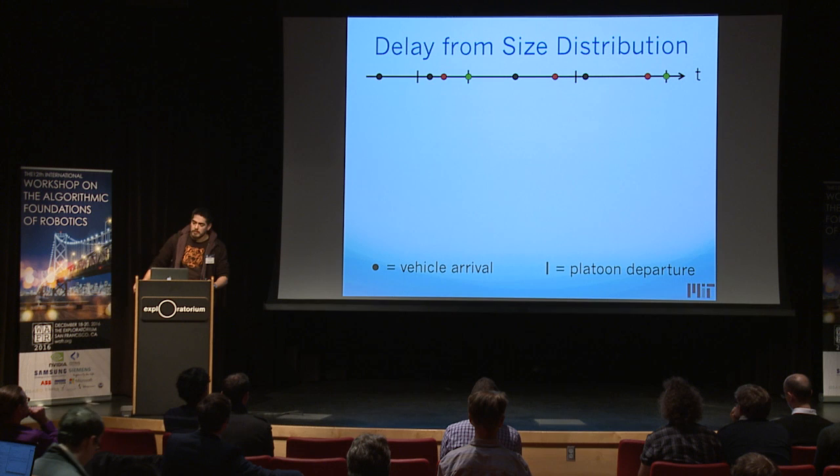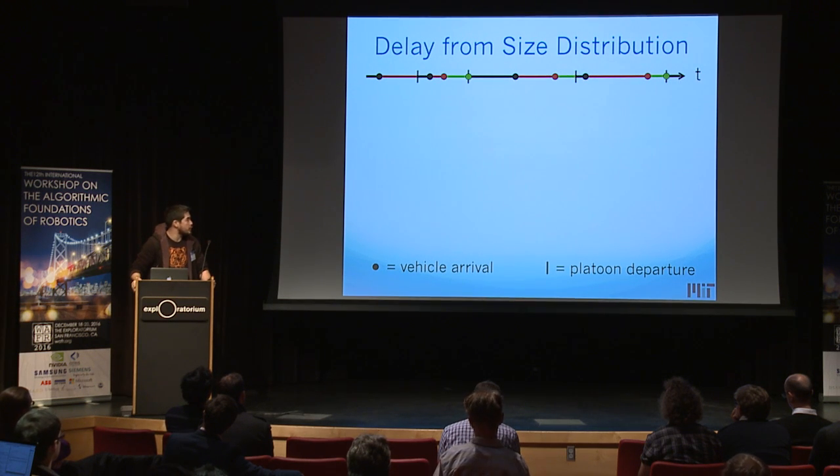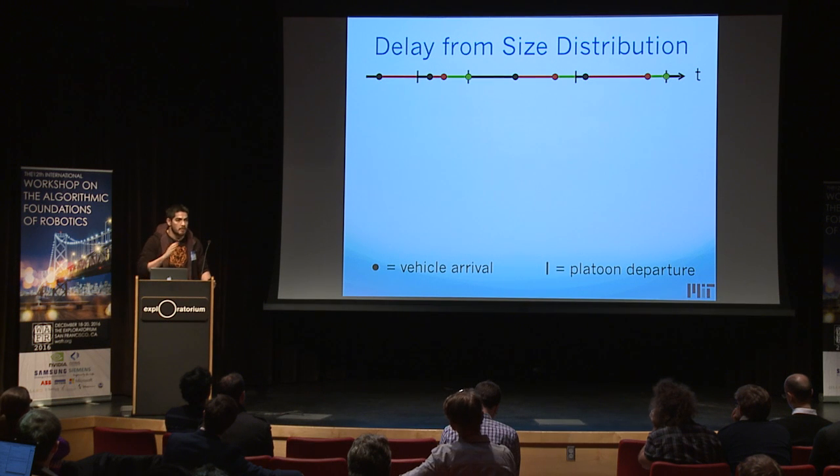It's intuitively clear that if you knew the platoon sizes you'd know the energy usage — but how do you show that delay is also the same? Here we have a timeline of the station under control of some policy. The round things are vehicle arrivals and the lines are platoon departures. Vehicles are color-coded by order of arrival. We color the timeline according to how many vehicles are at the station: black means nobody there, red means one person waiting, green means two people waiting, and so on. There is a segment of each color between each platoon departure.